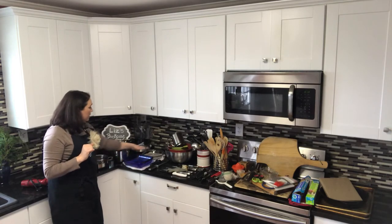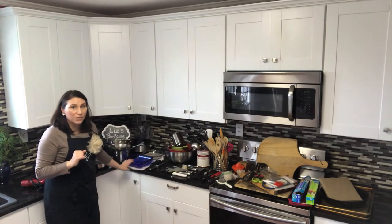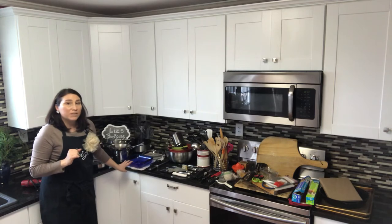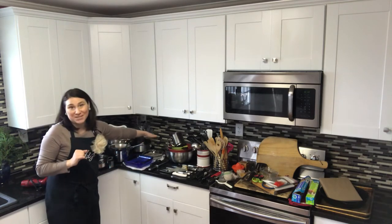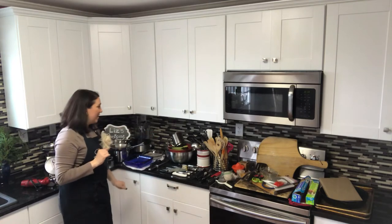Then we have our Pyrex dishes. These are just great for baking casseroles or different things — you'll find a lot of uses for these in your kitchen. And then of course the pie pan, because we all like to have a homemade pie.